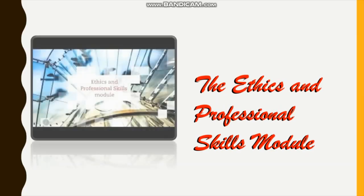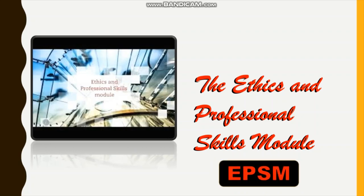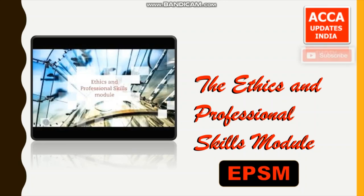Today, we are going to discuss about the Ethics and Professional Skills module, EPSM — one of the important steps and a turning point in the journey of an ACCA student. We request you to watch the video till the end to get thorough knowledge about the EPSM. Do not miss a single part in the video. Let us start the video.